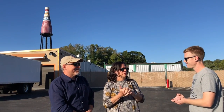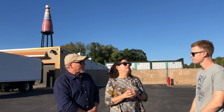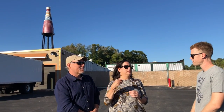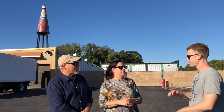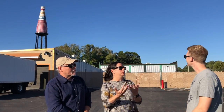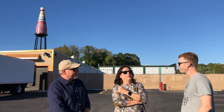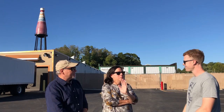They had to sandblast it and go back to the original surface, then went back to the original 1949 label design. They sold t-shirts every Saturday for two years underneath the bottle, selling a thousand dollars worth of t-shirts every Saturday for a minimum of two years.